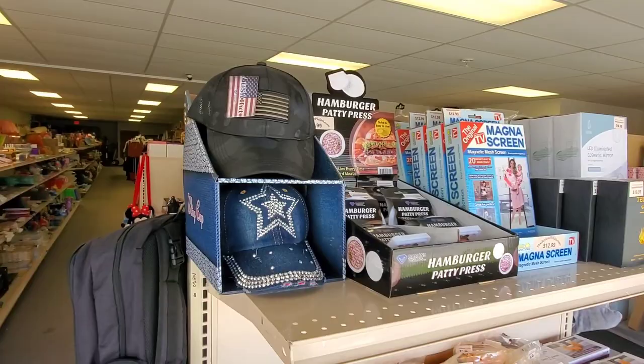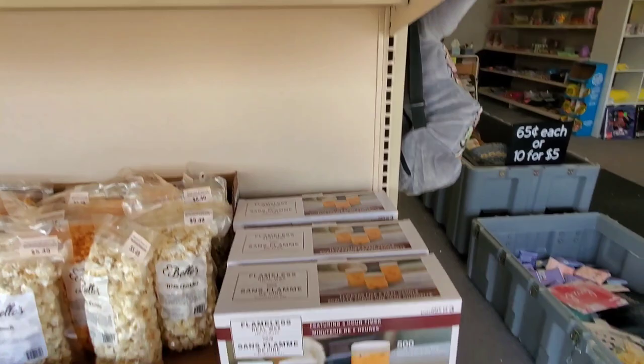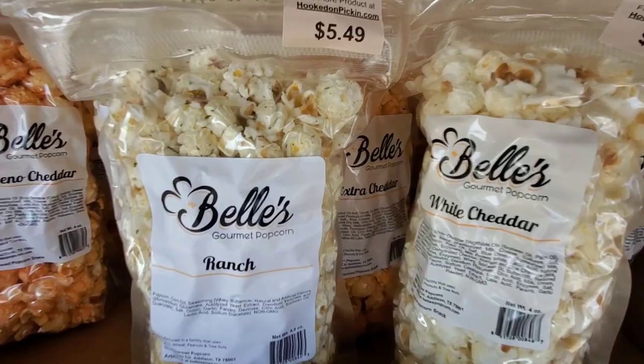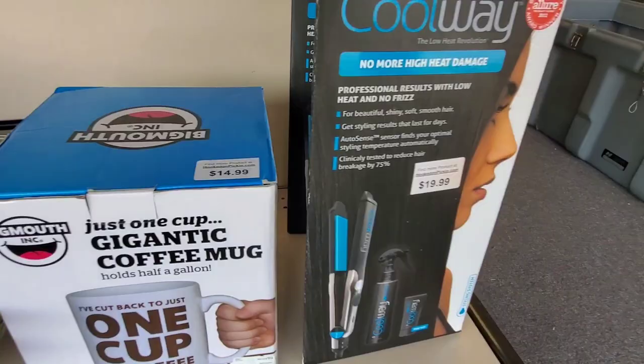I did do a little bit of changing on the front window here, so we still have our hats, which have been good sellers, and our Magnus screens. All that top shelf is similar. Then we moved these to the end so that you can see them through the window. We still have our yummy flavored popcorns here, and then we have some origami — that is a new thing we've just added — as well as the gigantic coffee mug and the baseball plate on display.